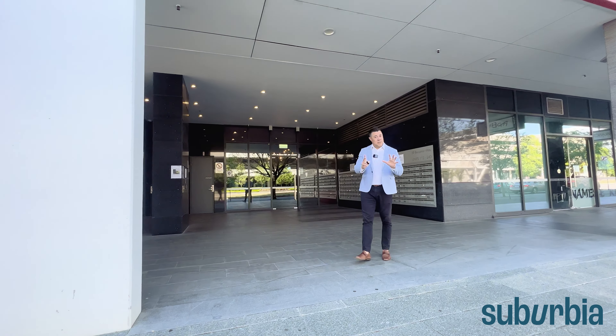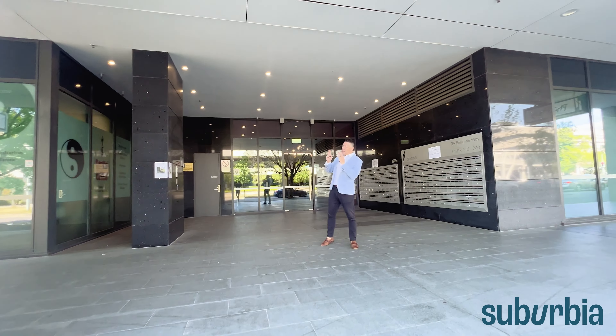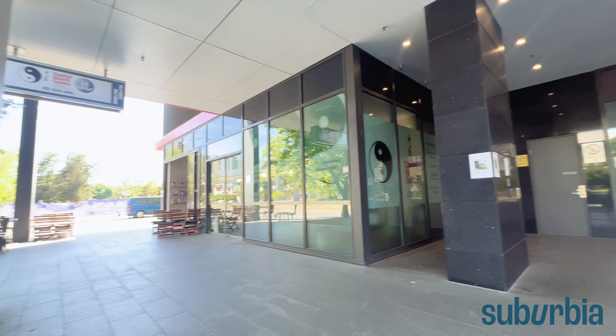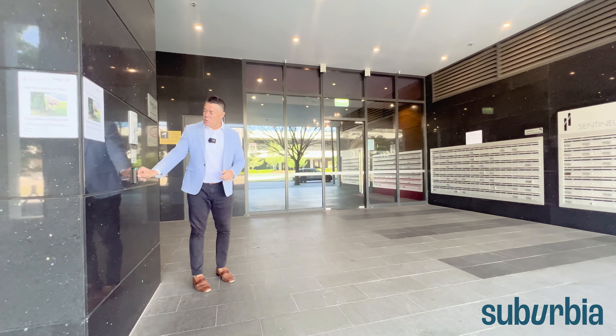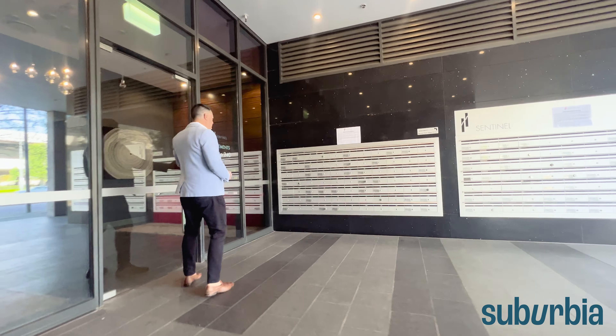Hello, my name is Aaron Lewis and welcome to your detailed walkthrough tour of apartment 216 at 39 Benjamin Way, Belconnen, here in the Sentinel Apartments. This building is located on the west side, the west building directly off Benjamin Way. You've got everything you need on your doorstep — Belconnen Mall just there and the lake also.